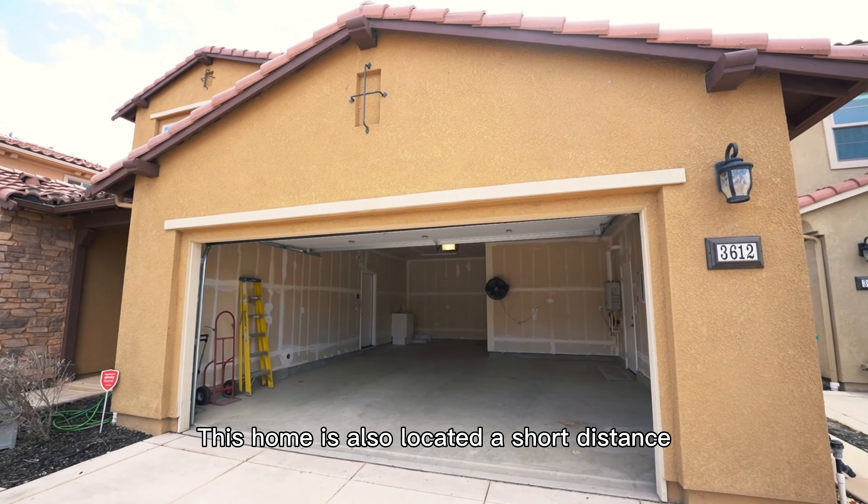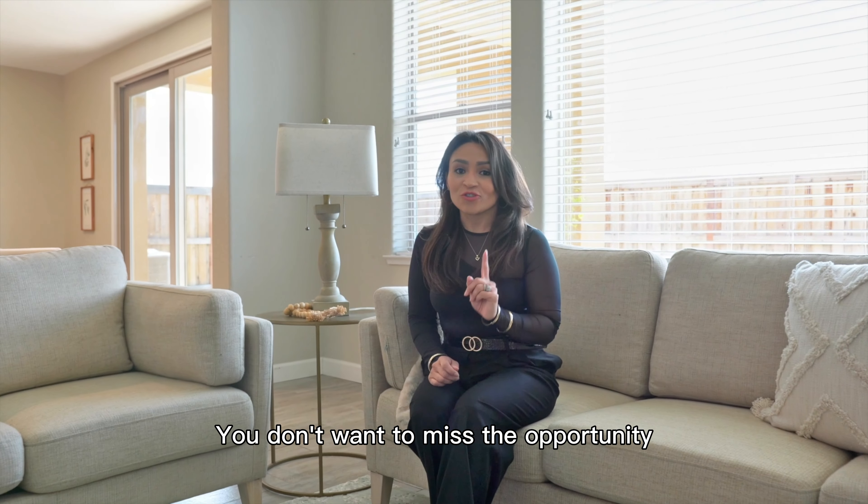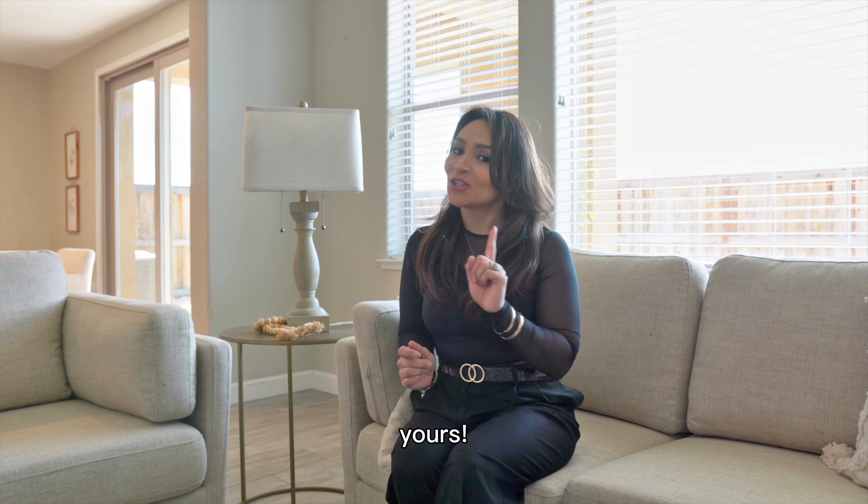This home is also located a short distance from the freeway, shopping centers, and much more. You don't want to miss the opportunity to make this beautiful home yours.